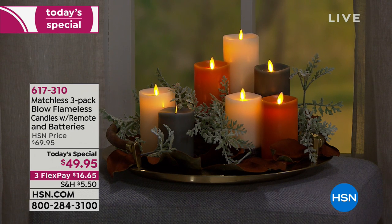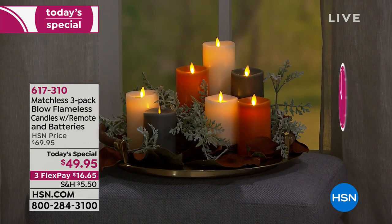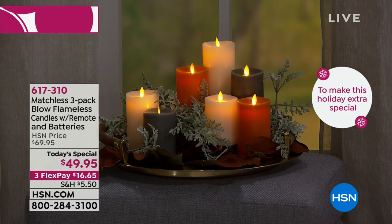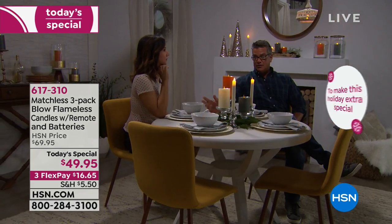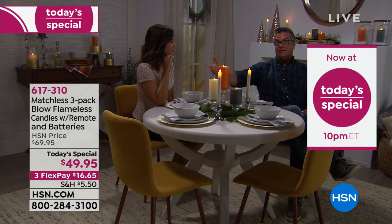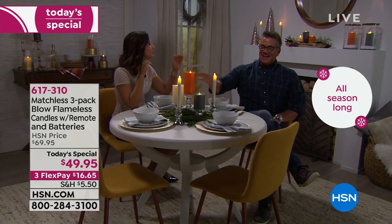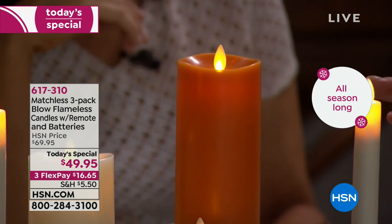I was pricing it out — it's about $16.50 per candle with today's special. That's about what a real candle costs, but a real candle is gone forever after that. Oils and wax are expensive — I know because I make candles. People have to replace them constantly. These you don't have to worry about.